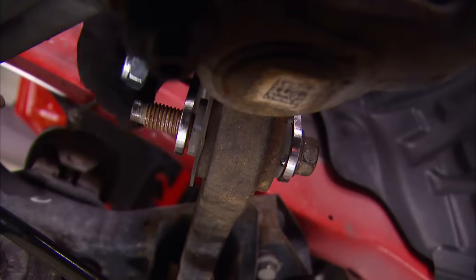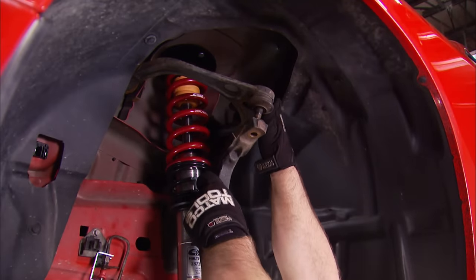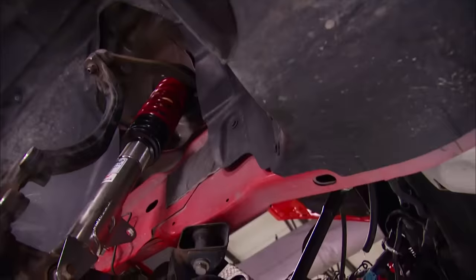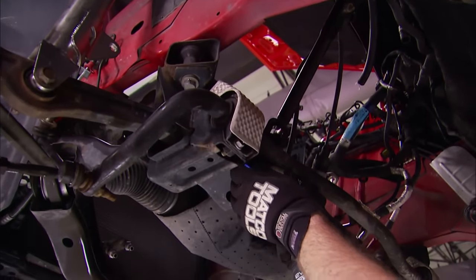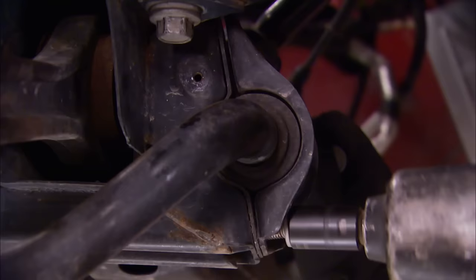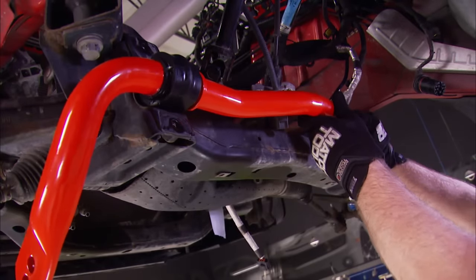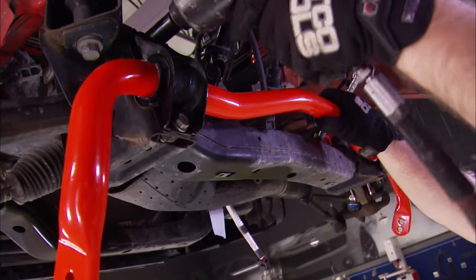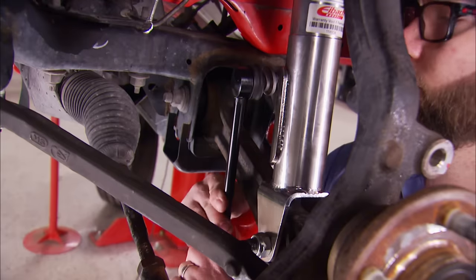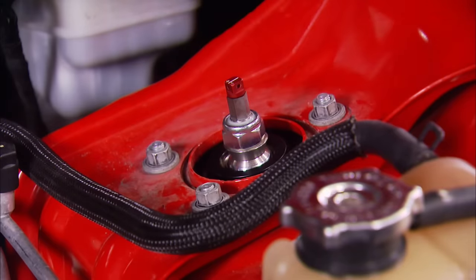The process to install that new shock and spring setup is simply the reverse of the removal process. Before we button up that front end completely, let's get that sway bar swapped out. We're upgrading from a 30mm bar to a 35mm one, which is going to help us in the cornering department — more rigid, helping that front end do what it's supposed to do. Then we can get back to finishing the coilover install, including a set of new sway bar links from RockAuto.com. Finally, we tighten down the top shock mount bolts and the front end is ready to go.